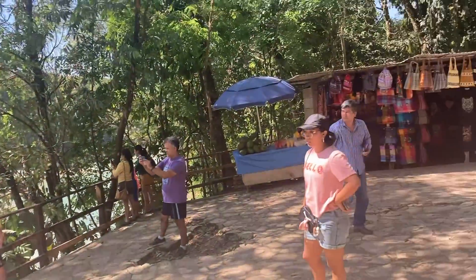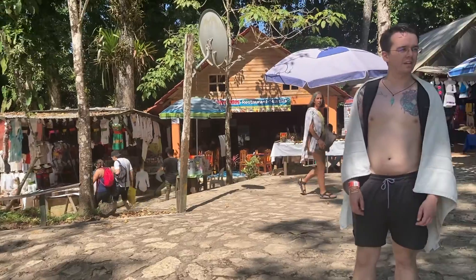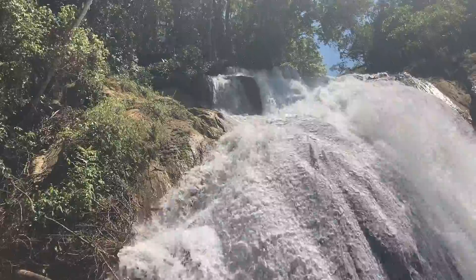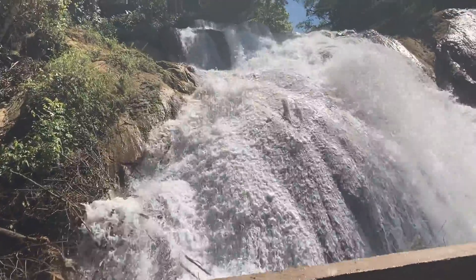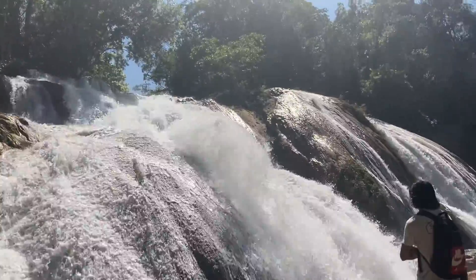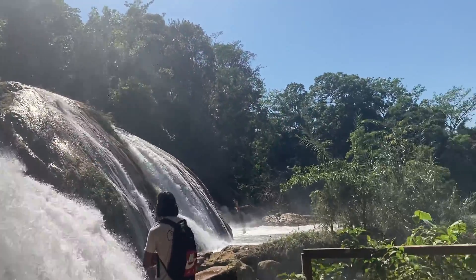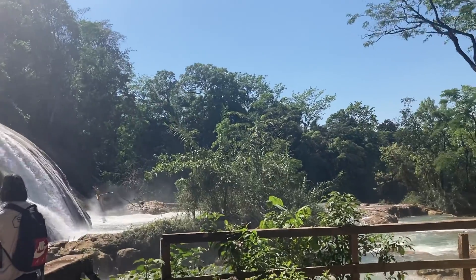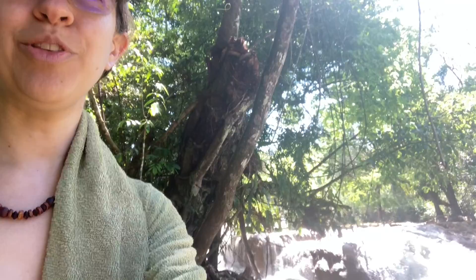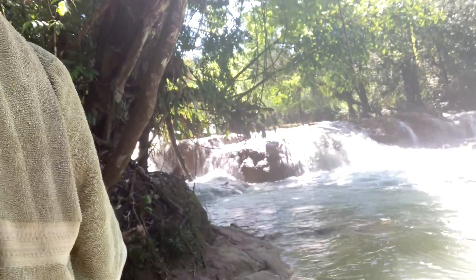There are lots of handcrafted things for sale. We got really, really close to this waterfall here — look at that, the power of nature. Here I am with the waterfalls behind me. Quite magnificent.